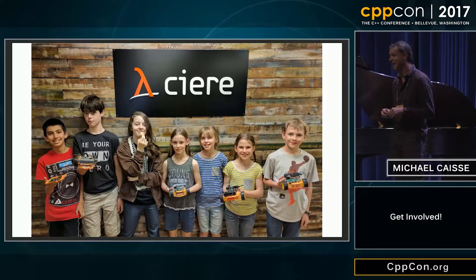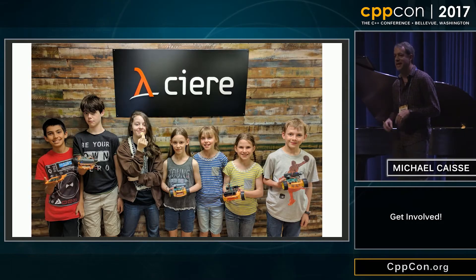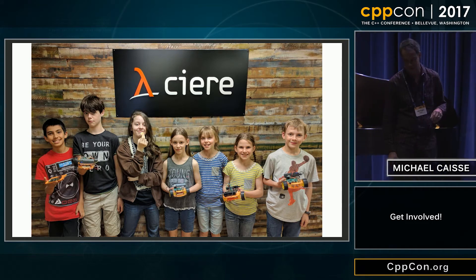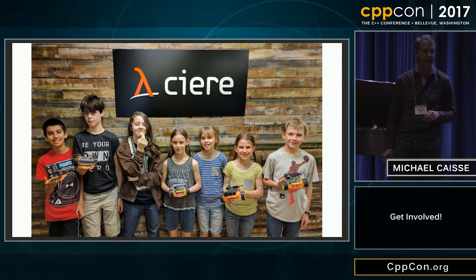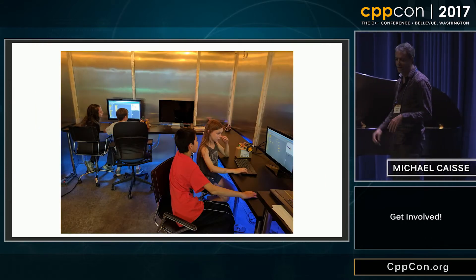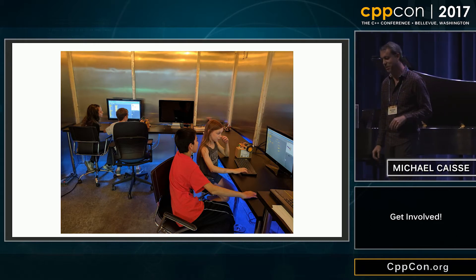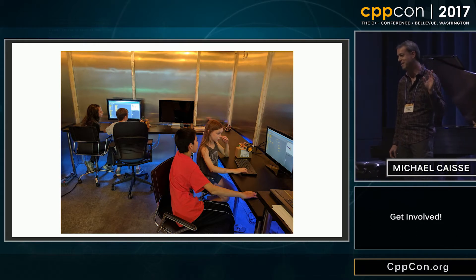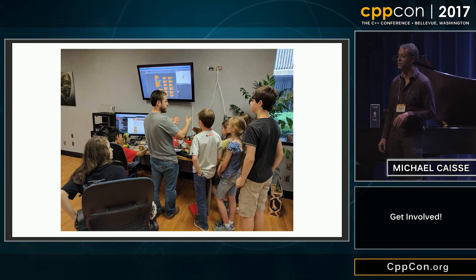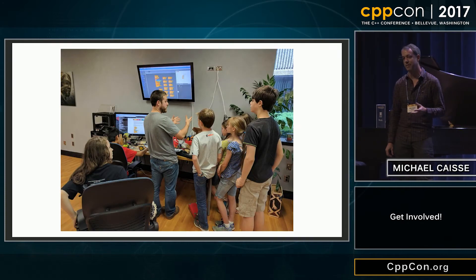Throughout the years the kids learned a lot. This is our last group — they went through last year. Most of those kids are either 11 or 12 and they've been with us for four years. They worked on a variety of different things; this time they were building robots to make it through mazes. That was the goal, and there were a variety of different ways and languages they could pick to solve it.